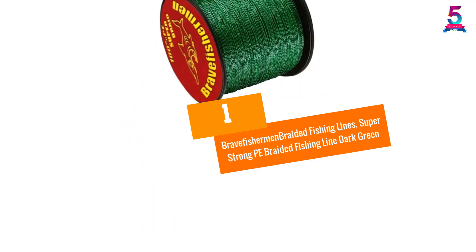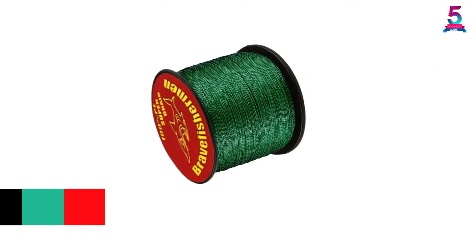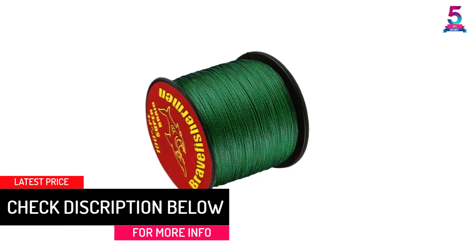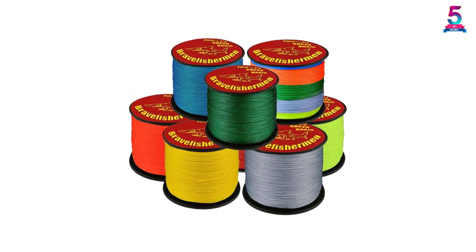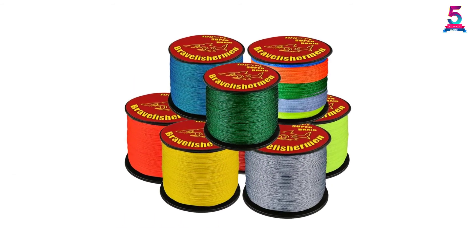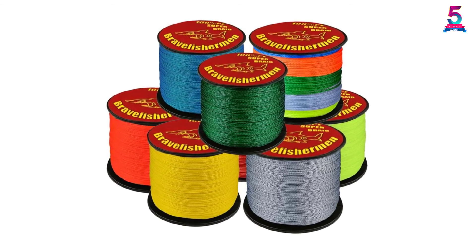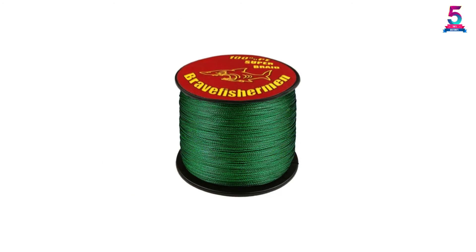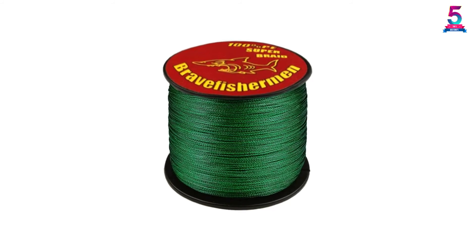At number 1: Brave Fisherman Braided Fishing Lines, Super Strong PE Braided Fishing Line in Dark Green. If you want to make fishing a profitable career, try using these braided fishing lines. The Brave Fisherman Braided Fishing Line is tough and round to prevent digging in on a reel. It is one of the most sensitive lines with near-zero stretching. The material used to make this line is strong, smooth, and round. Another important feature of this line is that it is abrasion-resistant.